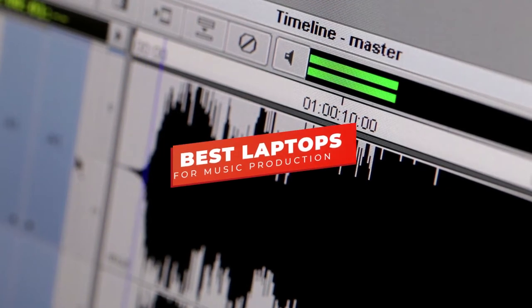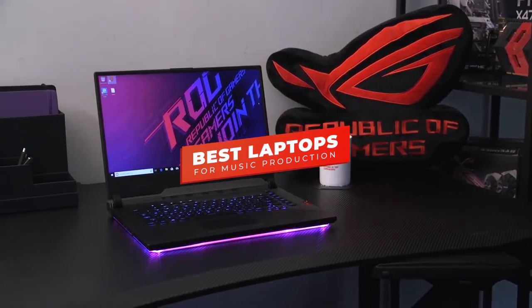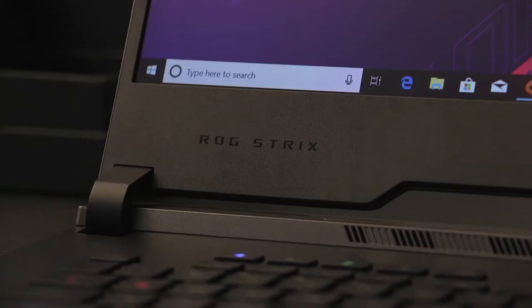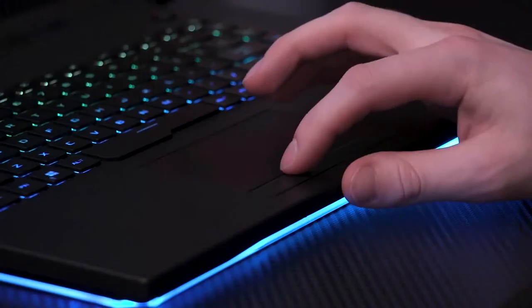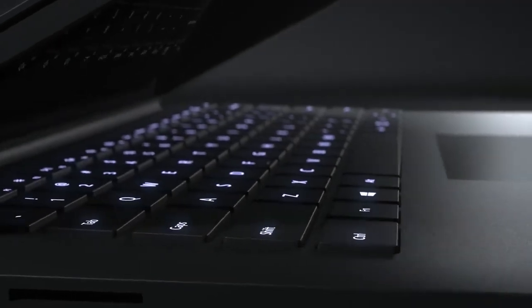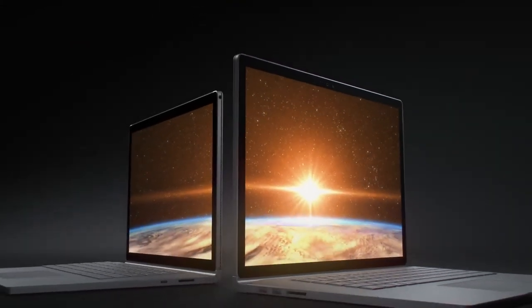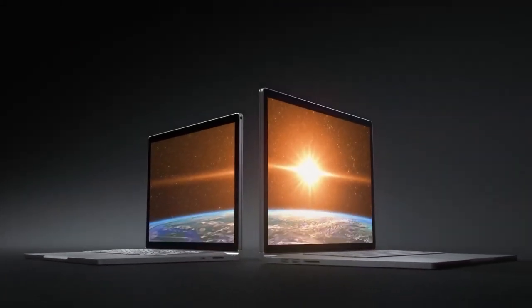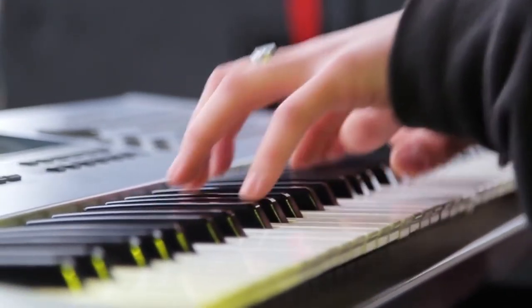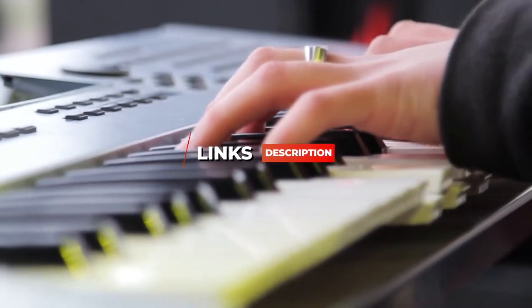Hey guys, in this video we're going to be checking out the 5 best laptops for music production you can buy right now. I made this list based on my personal opinion and hours of research, and I've listed them based on performance, features, and price. I've included options for every type of consumer, so whether you're looking for a budget laptop or a premium laptop for professional recording, mixing, and mastering, we'll have the product for you. If you want more information and updated pricing on the products mentioned, be sure to check the links in the description below.